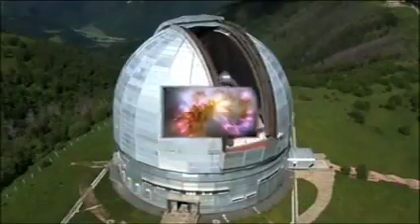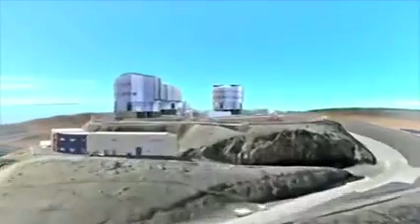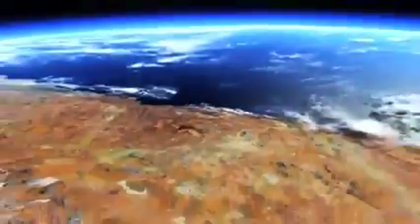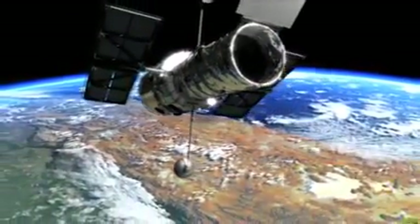That's right. Telescopes are instruments that help make distant objects look larger and nearer. And observatories are where astronomers use telescopes to look out into space. There are two basic types of observatories. One is Earth-based, which means the observatory is located here on Earth. The other is space-based, which means the observatory is in outer space, such as the Hubble Space Telescope.